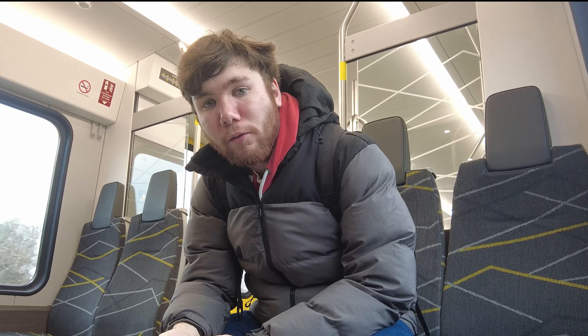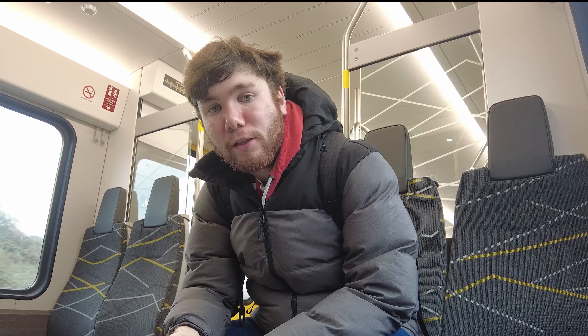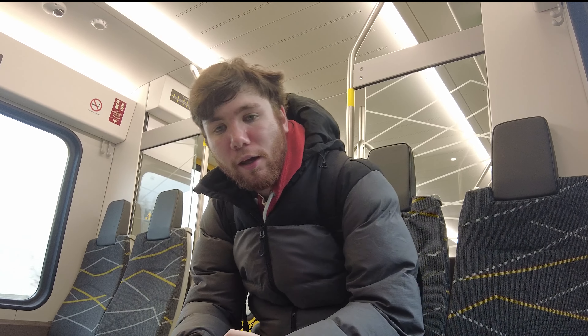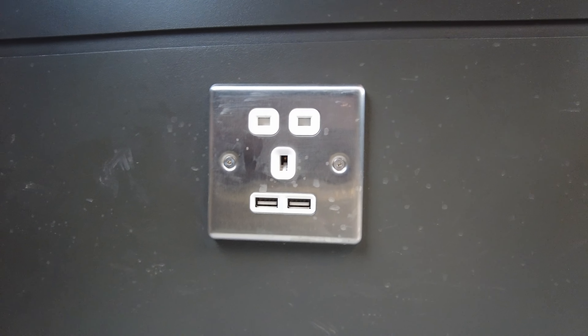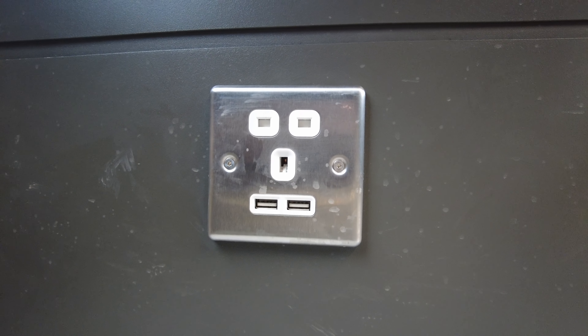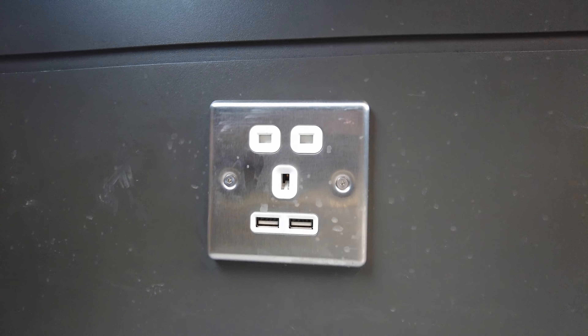A big improvement — or two big improvements — is the fact that first of all there is now a 3-pin and USB plug at every seat, so you can now charge your phone, your cameras, your whatever, on the train as you're heading to or from your destination.